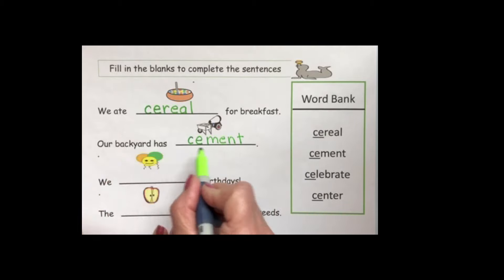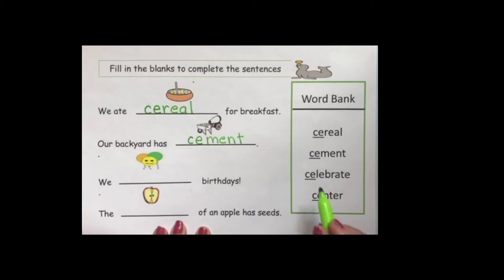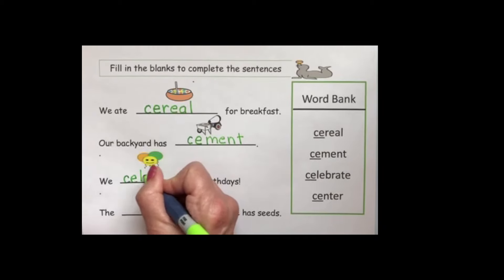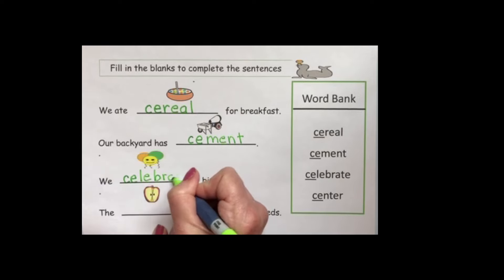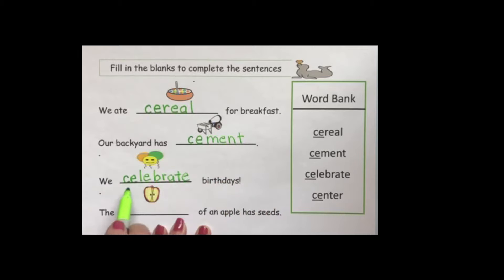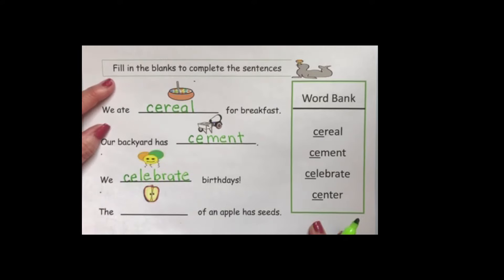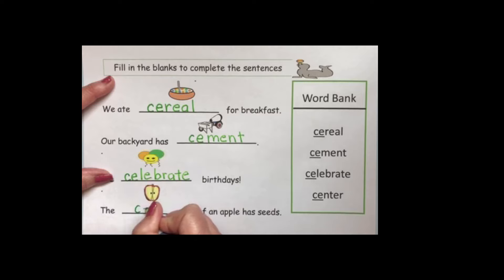The next illustration is for 'celebrate.' 'We celebrate birthdays.' This begins with CE that makes the S sound. They write C-E-L-E-B-R-A-T-E. The last word is 'center.' 'The center of an apple has seeds.' CE makes the S sound and they write C-E-N-T-E-R.